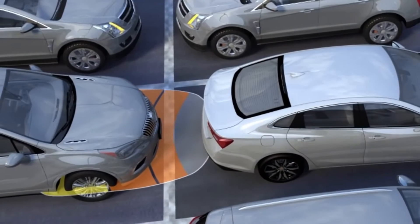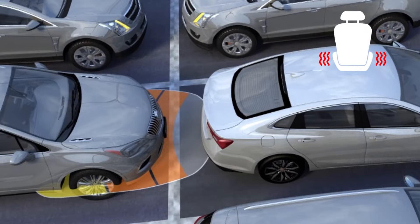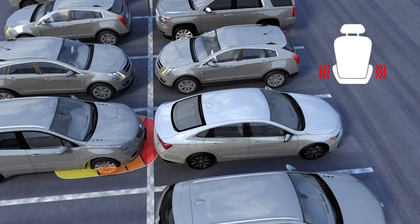Note that Rear Cross Traffic Alert is not designed to detect small motorcycles, bicycles, or pedestrians. Reverse Automatic Braking: If you don't react, Reverse Automatic Braking activates and the brakes are immediately applied to help you avoid a potential collision.